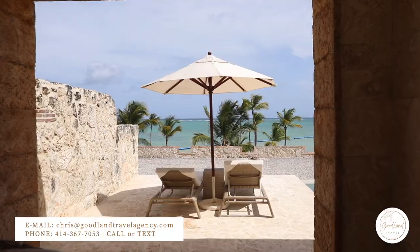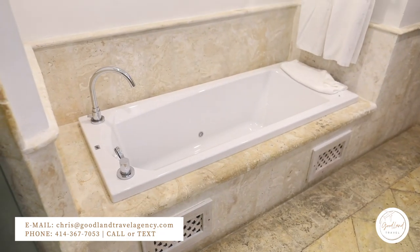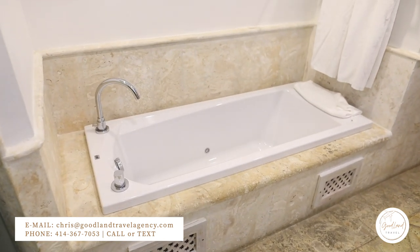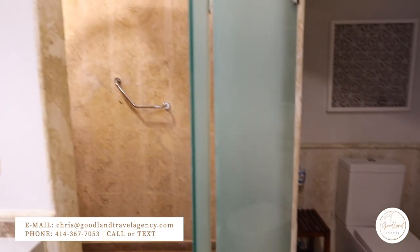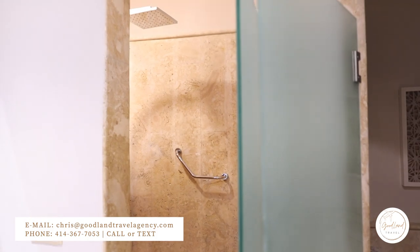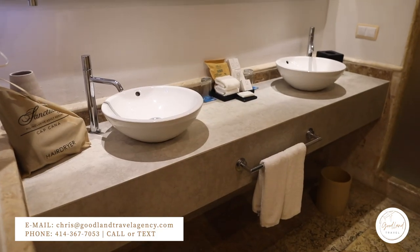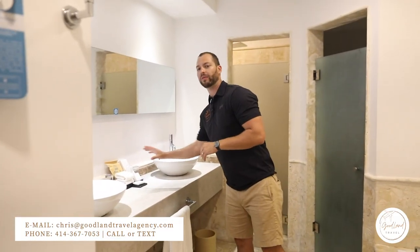Next we're going to be taking a look at the bathroom. You have an oversized jacuzzi tub here — you can turn on the jets in the evening and enjoy a nice water massage. We also have separate rooms for the toilet and for the shower. All showers here at the Sanctuary come standard with a rain shower head.